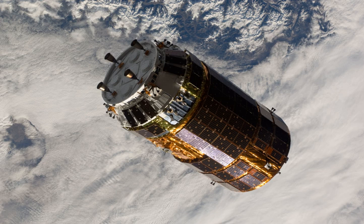Kunotori-2 is 4 meters across and about 10 meters long. It consists primarily of three parts: a propulsion module, an avionics module, and a logistics carrier.